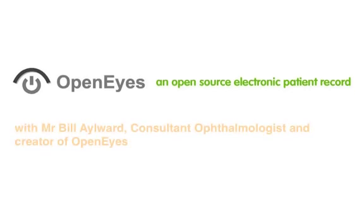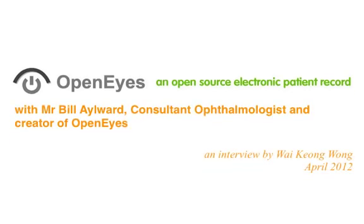My name is Wai Kiong. I'm a doctor in the NHS, very keen on seeing how we can use technology to improve patient care. Very recently, I attended the EHI 2011 Live conference where I had the opportunity to meet Mr. Bill Aylward, who's a consultant ophthalmologist at Moorfields Eye Hospital, who was showing us OpenEyes, an open-source electronic patient record system being rolled out at Moorfields Eye Hospital.